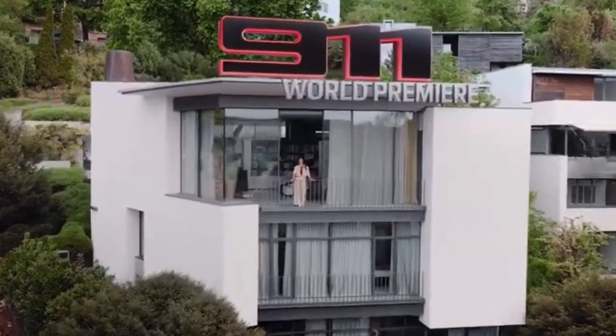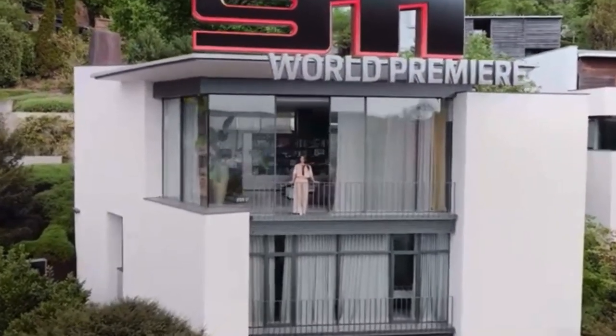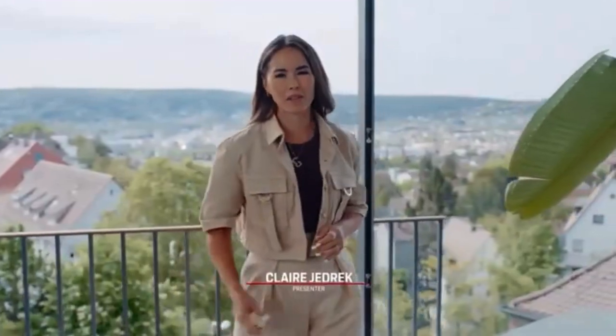Welcome to the world premiere of the new Porsche 911 in Stuttgart. Since its birth, the Porsche 911 has caused a sensation by reinventing itself and repeatedly setting new standards for sports cars with technical innovations, but at the same time, remained true to itself. Today I have quite a few special treats for you: iconic cars, great guests, fascinating tech, and not forgetting nail-biting race action.